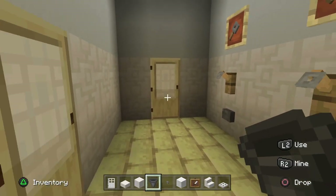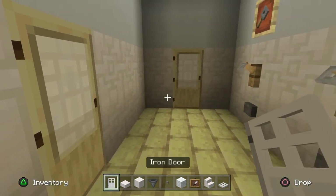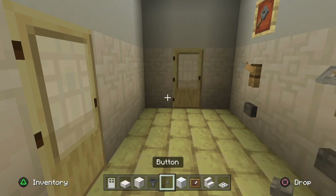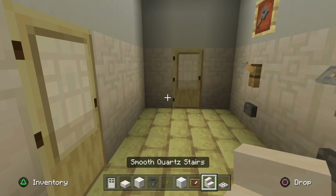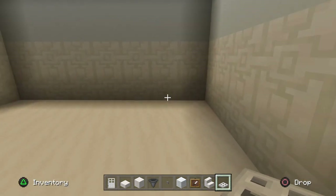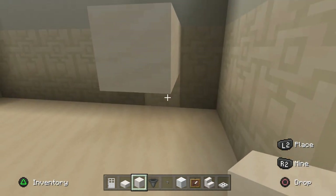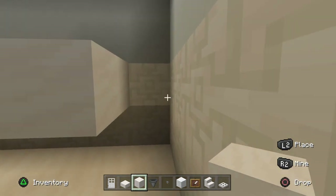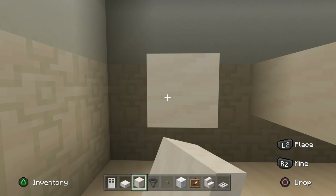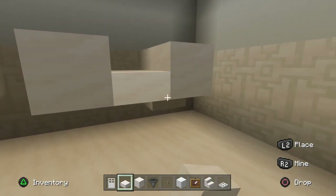We're going to furnish both toilets at the same level. The materials: iron doors, smooth quartz slab, smooth quartz block, hoppers, buttons, white wool, item frames, smooth quartz stairs, and iron trapdoors. Go ahead and open the door and place two smooth quartz blocks on the second row along, in a block from the right-hand side wall. Leave a block and do the same again - so you have three of these pillars sticking out from the wall. Put slabs underneath these for two and slabs on top for two.